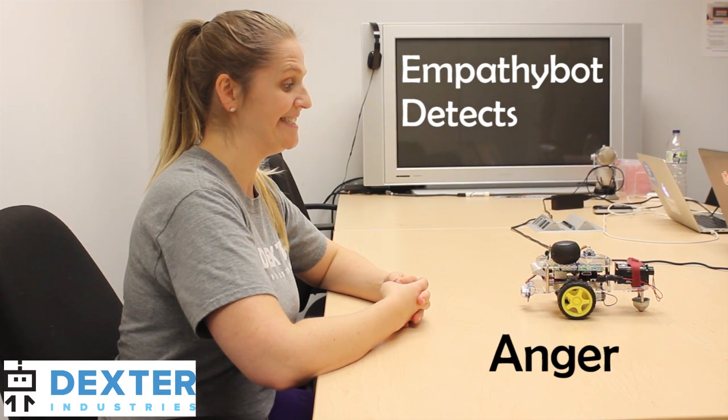We call it EmpathyBot, and it's the robot that can read your emotions. You seem happy — tell me why you are so happy. EmpathyBot can detect happiness, sadness, anger, and surprise, and respond differently depending on what emotion it detects.